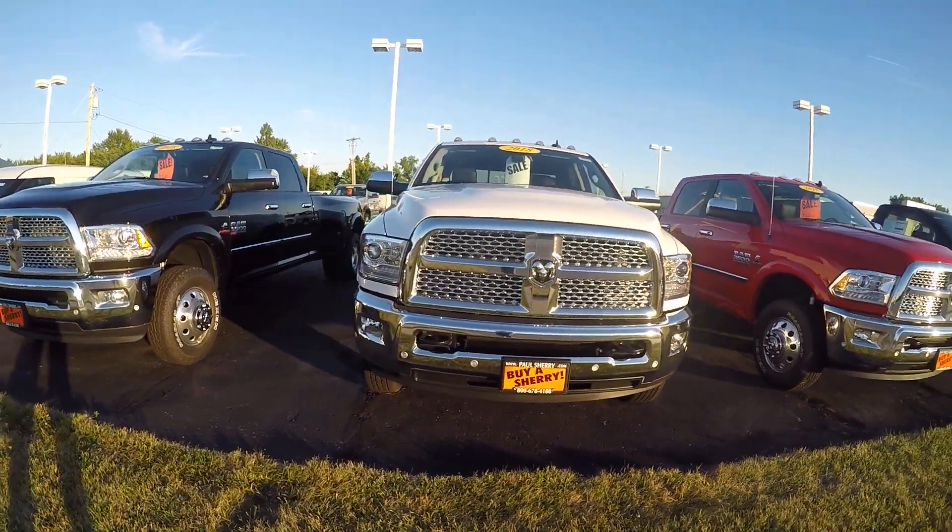Stepping up inside — plenty of leg room in here. I'm six foot one and I've got plenty of leg room with the seat all the way back. 8.4 inch touch screen radio, trailer brake control, automatic four wheel drive system. Laramie package with the dual glove boxes, 115 volt outlet, information center on the center console and on your radio. This does have a power sunroof also and a power rear sliding window.